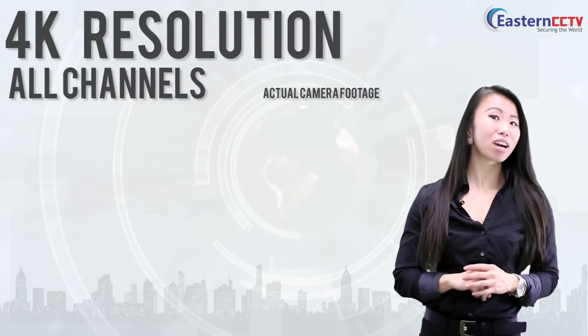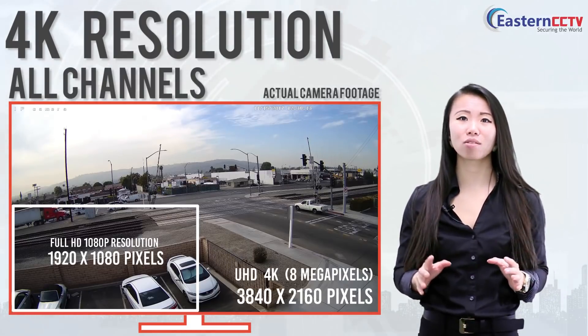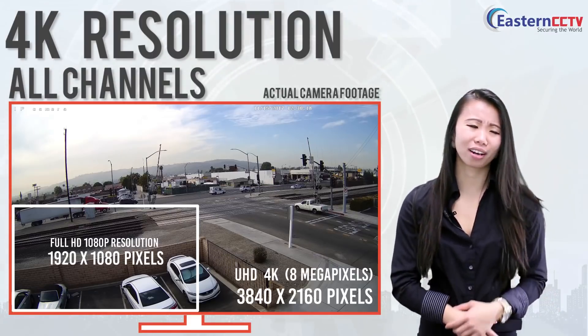Our NVRs can also record at 4K resolution. You can record at 4K resolution on all channels, unlike other companies that only record 2 to 4 channels at 4K.